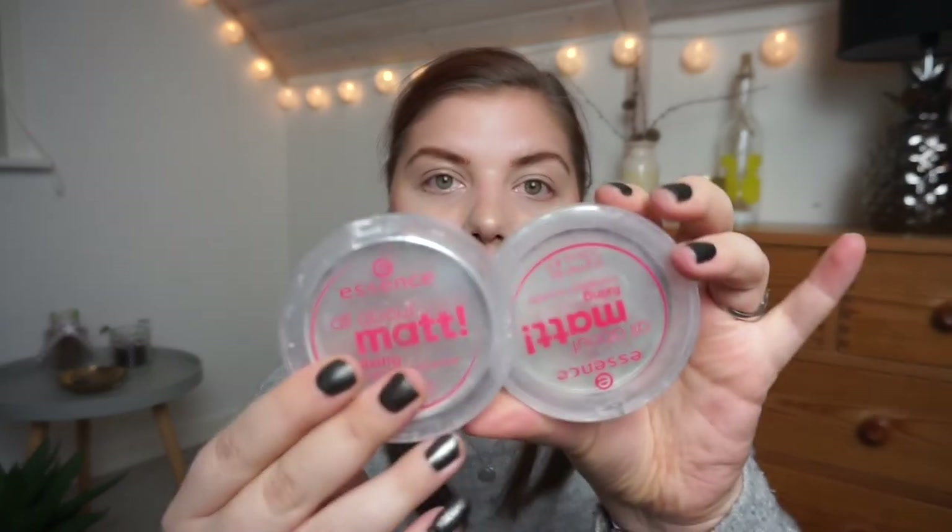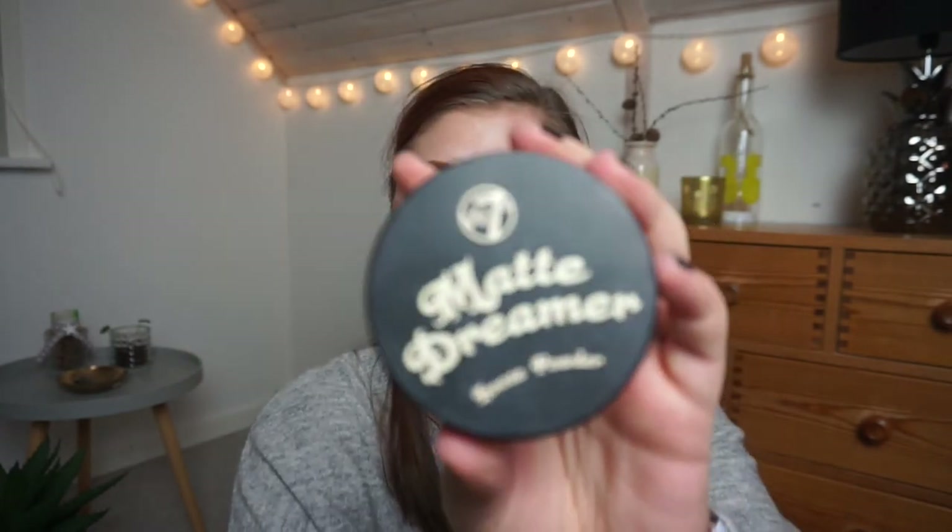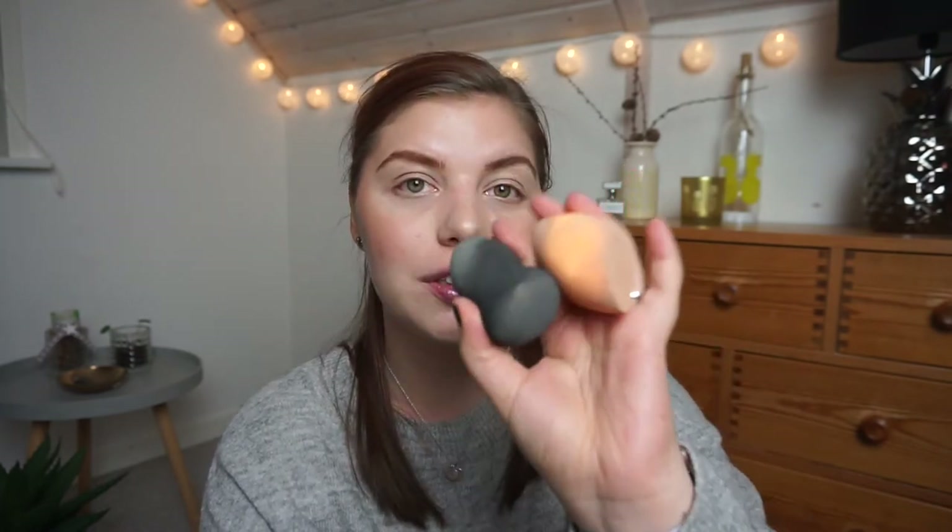For powders, I used up three pressed and two loose ones. Two of my holy grail under-eye setting powders are the Essence All About Matte Fixing Compact Powder — I love it and want another one. I used up both the pressed and loose versions of the W7 Set It Up Powder — I prefer the loose one. I also finished the W7 Matte Dreamer Loose Powder; I'm not usually a loose powder person but I became one this year. I also have the W7 London Insta Fix and Go primer and setting spray — not cruelty-free and doesn't do much for me. I count two sponges in my empties: a Wilton X one and a BH Cosmetics one — I love both.